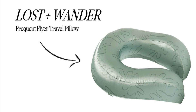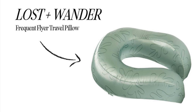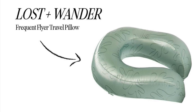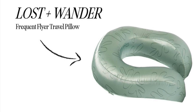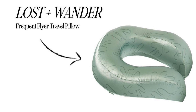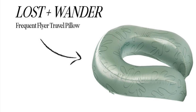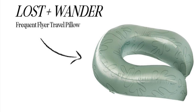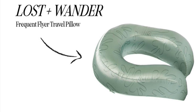Lost + Wander Frequent Flyer Travel Pillow retails for $60. We all know that long flights without a travel pillow are a no-go. This travel pillow is soft, silky, and so comfy you may not even realize you've been on a plane for hours. We also love that the removable cover makes it easy to clean in between trips.